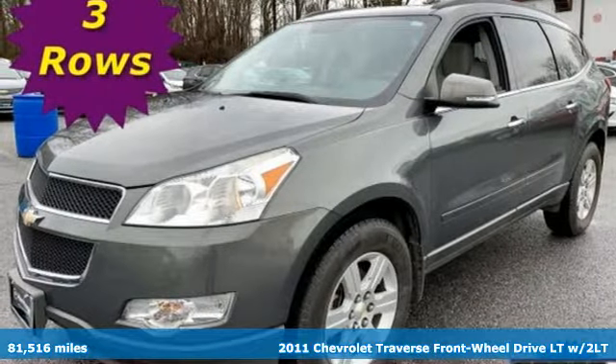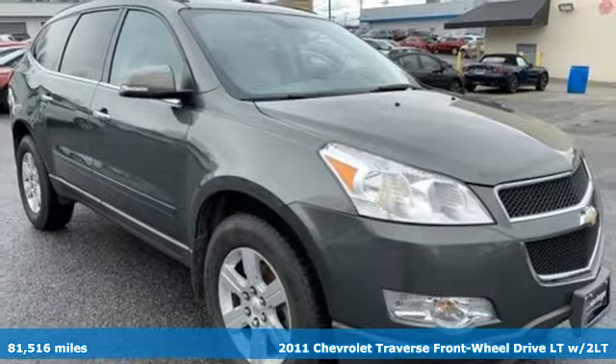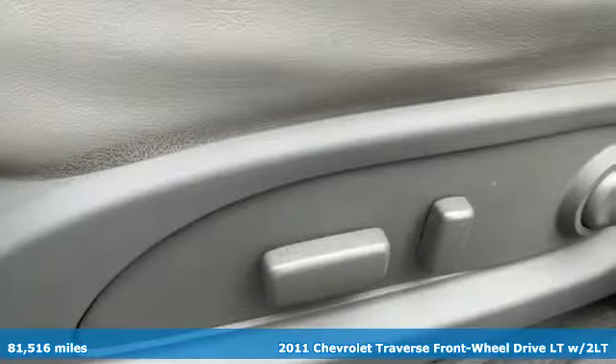Here's a 2011 Chevrolet Traverse. There's so much room in this Traverse that those driving the competitor's cars are filled with cargo envy.